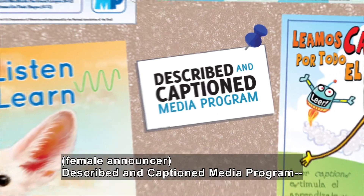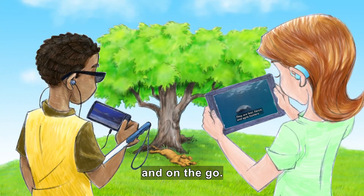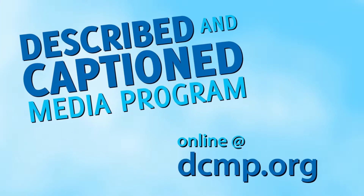Described and Captioned Media Program. In the classroom and on the go. DCMP.org.